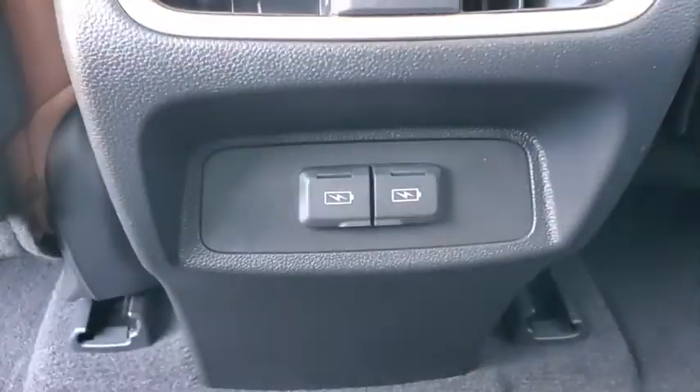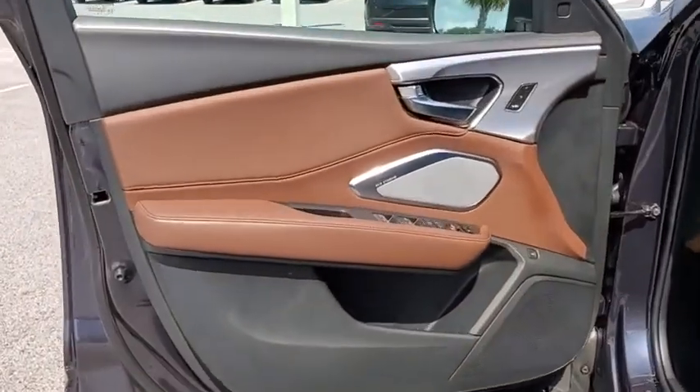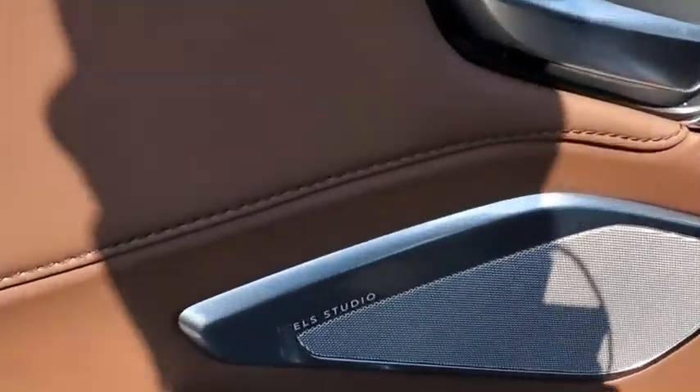Rear window defroster, security system, trip computer, power windows, overhead console, brake assist, tachometer, power moonroof, remote keyless entry.